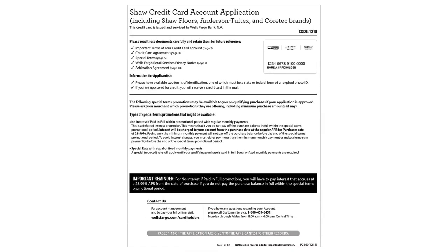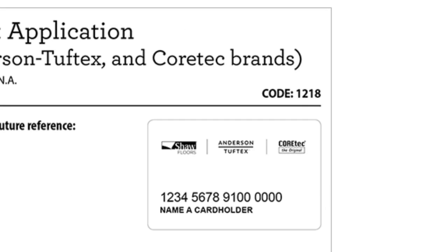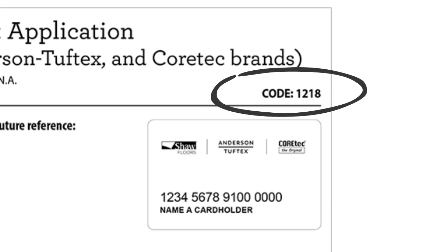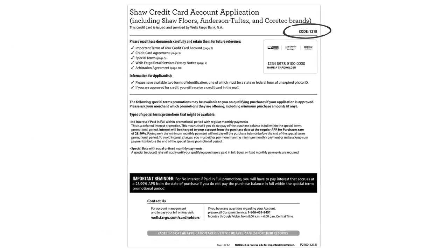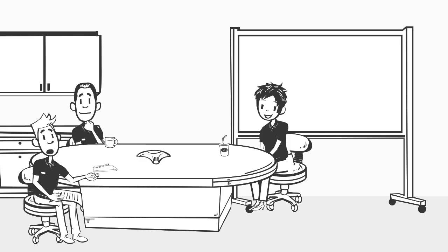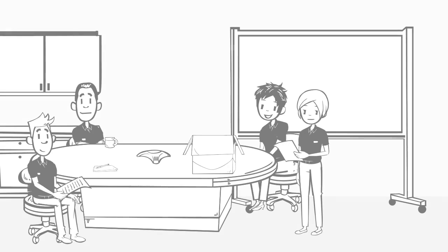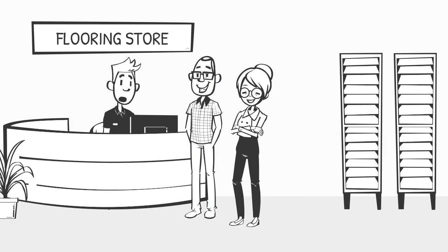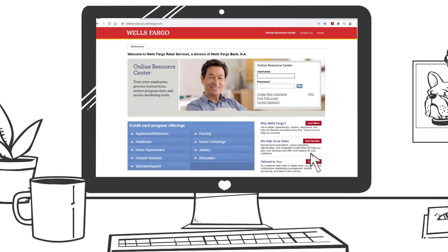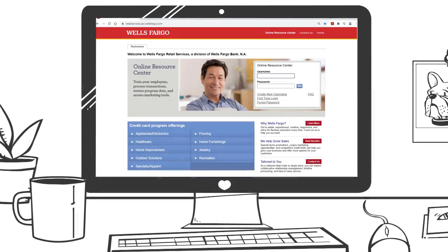First and most obviously, the application is a paper application. Make sure you are using the most current version — as of December 21st, 2018, the application code will be 1218. This code is located in the upper right corner of the paper application. Keep in mind that changes to the credit card agreement terms may occur in the future; when this happens, your business will automatically be sent a set of new paper applications. The majority of retailers will use the internet processing system, found on the online resource center at wellsfargo.com/retailservices.